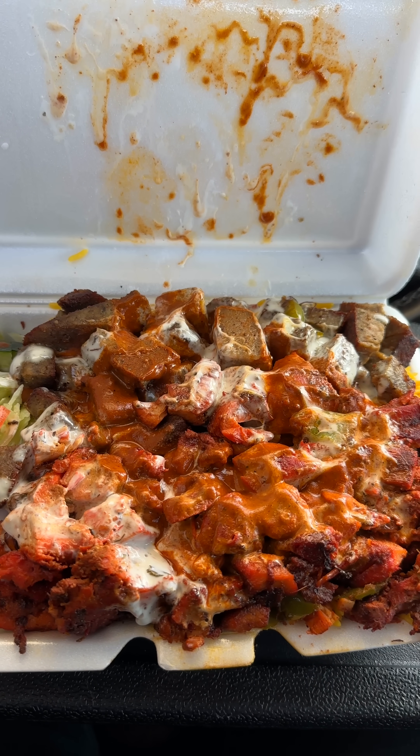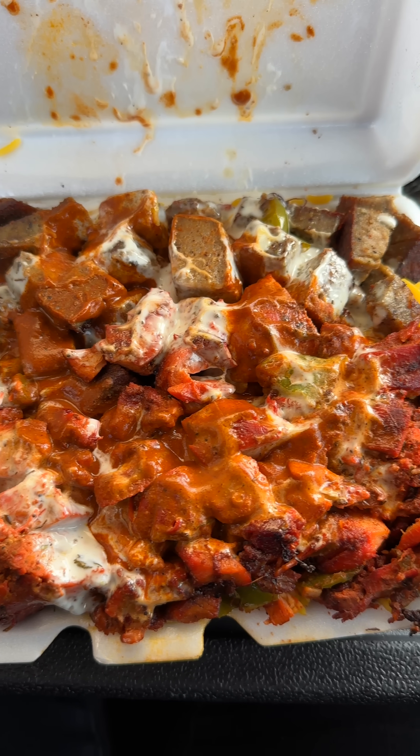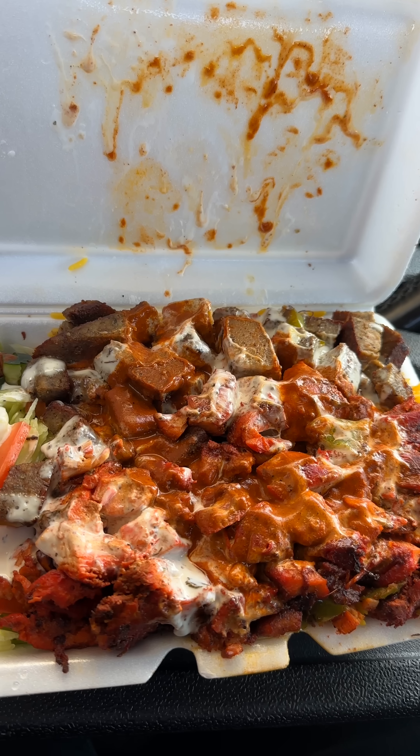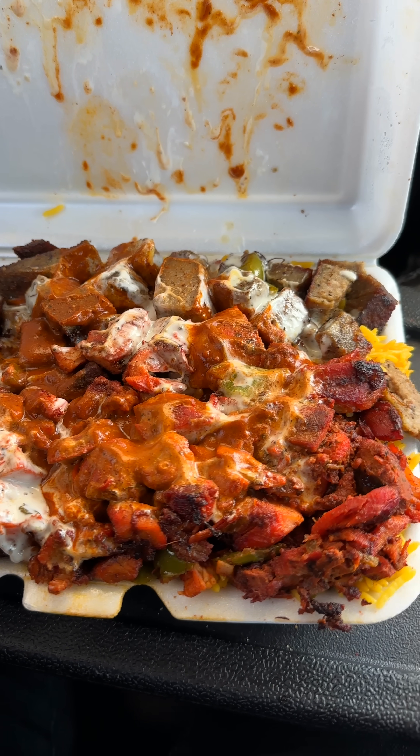Last but not least, this is the chicken and lamb over rice. That is pressure. Take chicken and lamb, chop it up into cubes, and they just throw it on top of a bunch of rice and vegetables. Once again, you have the choice to get the white sauce or, if I'm not mistaken, this is hot sauce on this — nah, it's not hot. This plate alone can probably feed about four people. When I say they are not stingy with portions when it comes to these platters, they are not stingy at all.